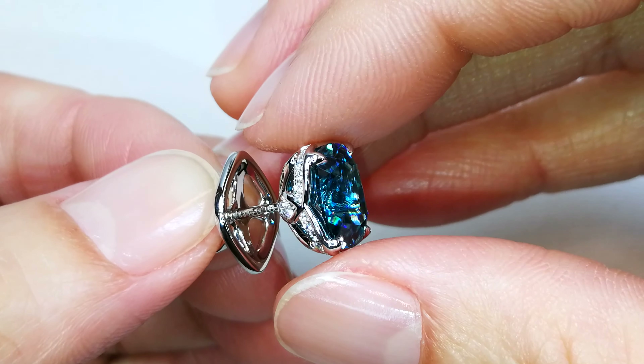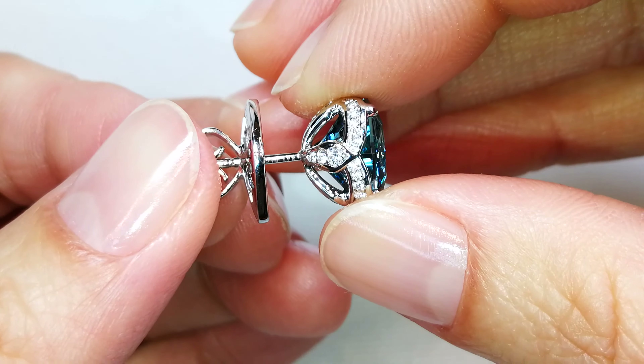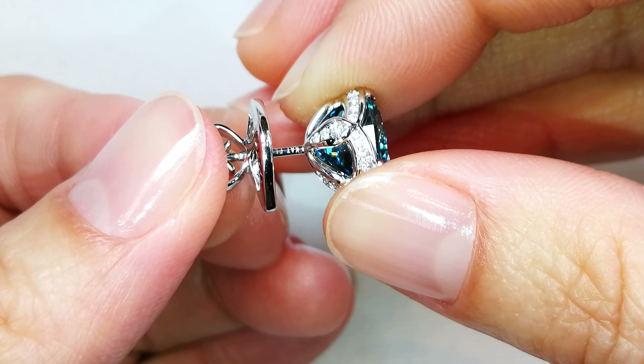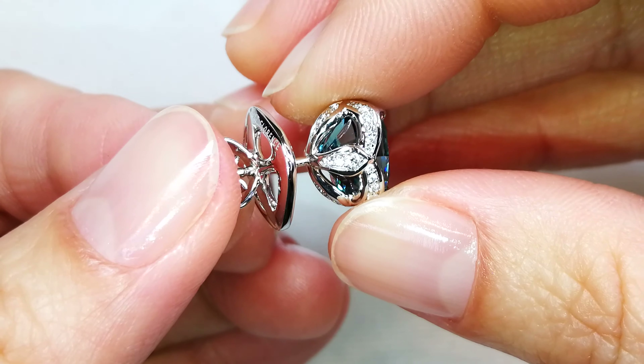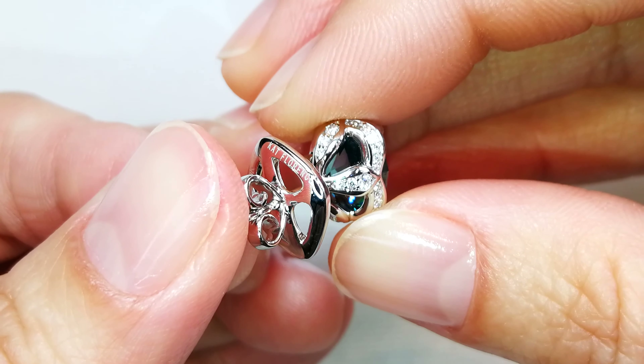When you open these up, believe me, they will explode with luster. You've never seen anything as brilliant and as dispersive as these particular zircons. They are electric, they are live, and they're extremely fine quality.